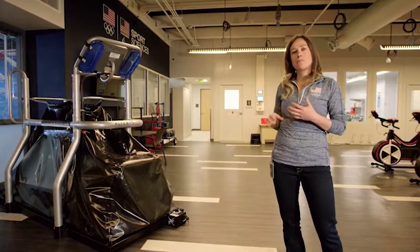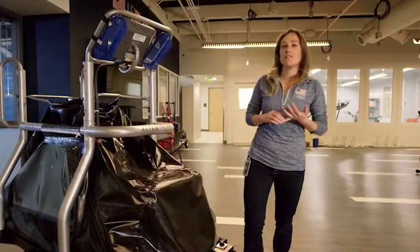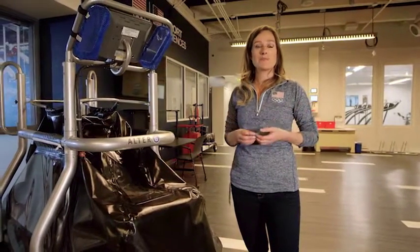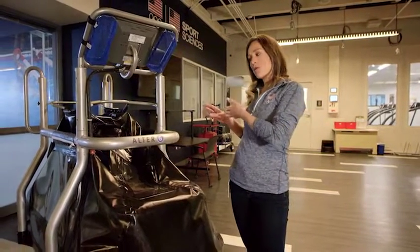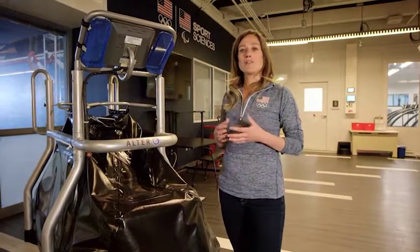The way we use it here is for performance. If we have our marathon athletes or distance endurance running athletes and they want to increase their mileage from 75 miles a week up to 90 miles a week, we might have them go into this treadmill at about 90% of their body weight and increase their mileage without the risk of injury. So we're about to go into our high altitude training center, our HATSI room.